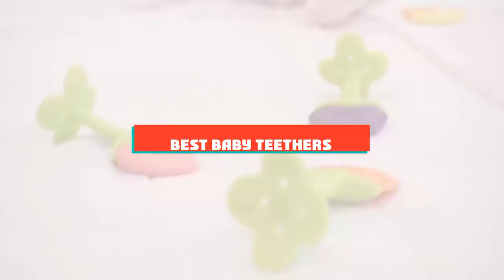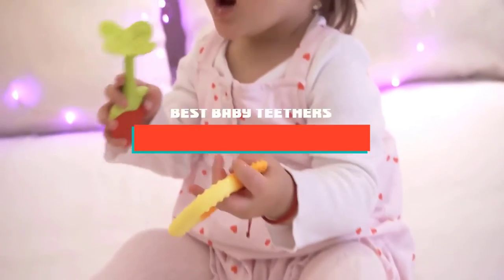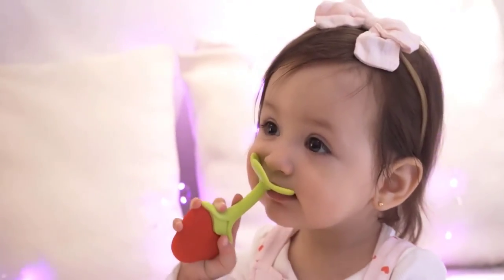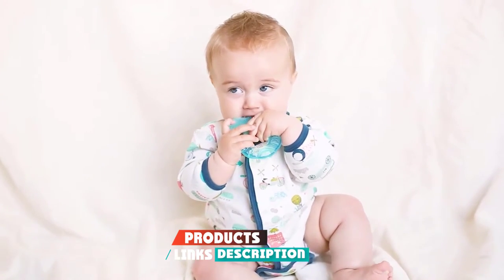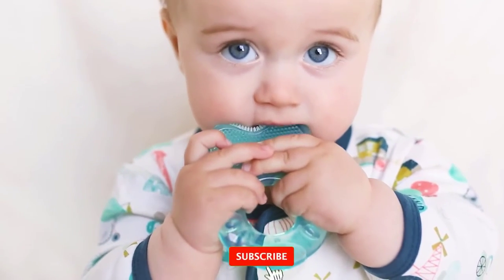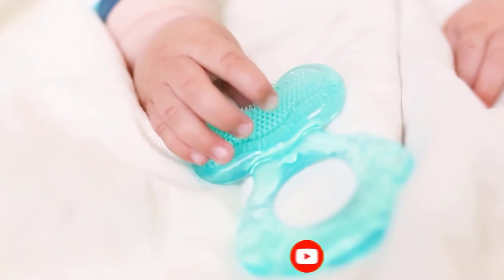If you're looking for the best baby teethers, here's a list you must see. We made this list based on our personal preference and sorted it based on their features, prices, quality, durability, and reputation of the manufacturers and customer feedback. We've also included options for every type of customer. So let's get started.